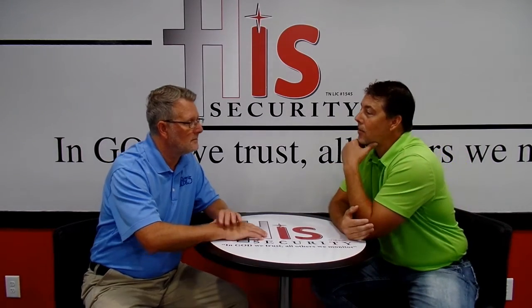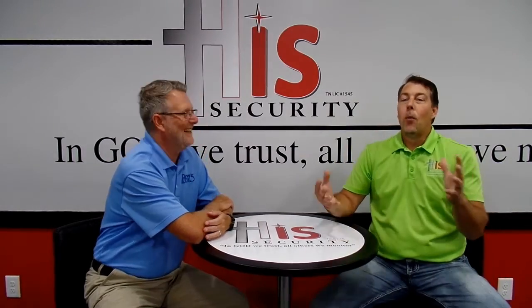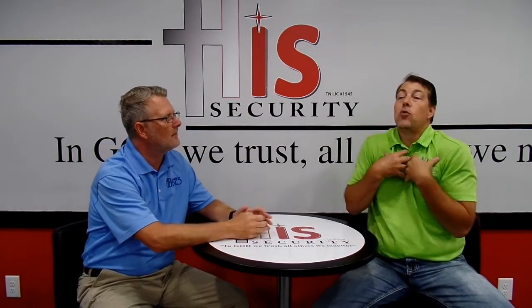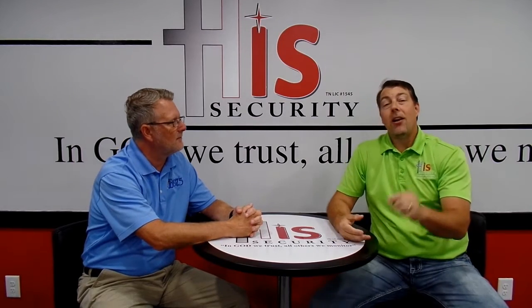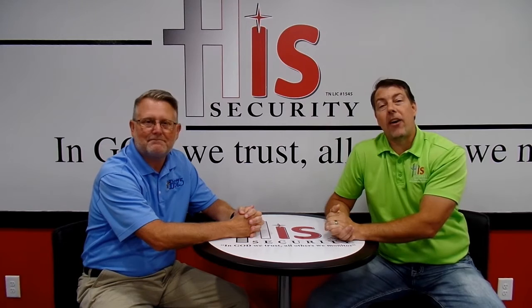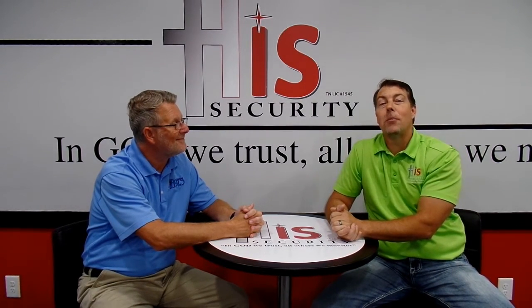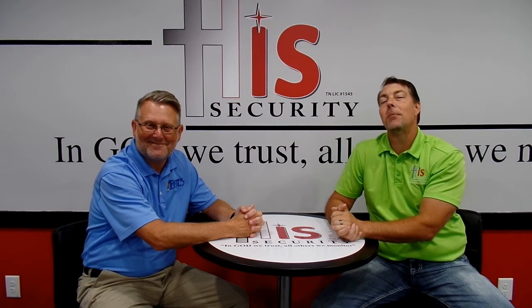And you know what the best part about it is? It's free. We are here for our customers — that is what we are here for. If you want to learn about smart technology, give us a call: 865-474-9495. Check us out online at HisSecurity.net. And always remember: in God we trust, all others we monitor.